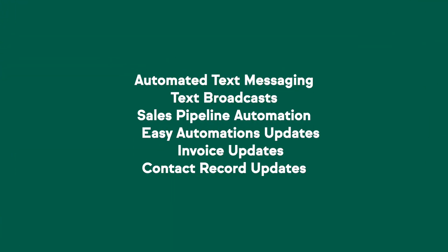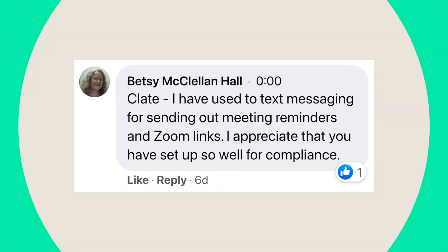We unveiled some pretty exciting new things, including easy automations in the sales pipeline that allow you to automate from directly within the pipeline, as well as text marketing, a great new way to communicate with your audience through a different medium. Here are a few of the ways you've been using text marketing to grow your business. Betsy H is using automated text messaging for sending out meeting reminders and Zoom links to increase attendance rates and make sure that people actually show up. Wonderful use case.